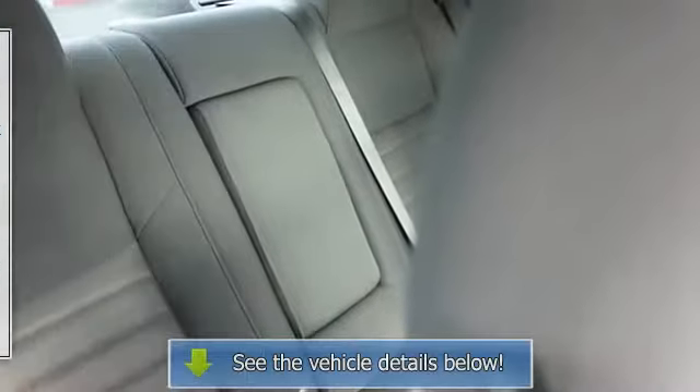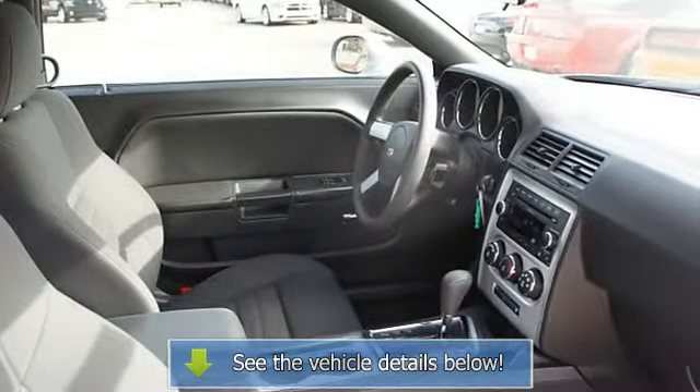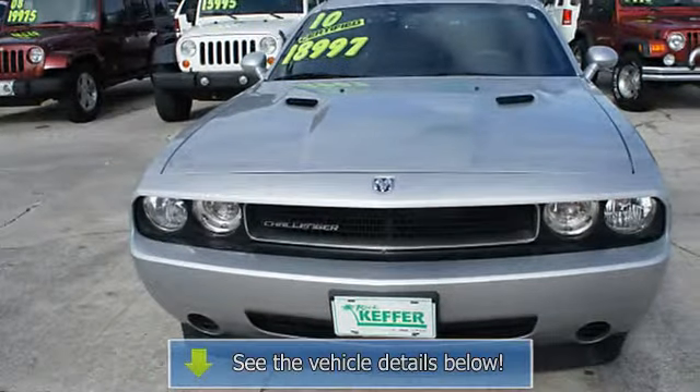Rear center armrest, body color bumpers, power mirrors, color-coded mirrors, rear window defroster, reading lights, power outlets, 3-point rear seatbelts, and intermittent wipers.